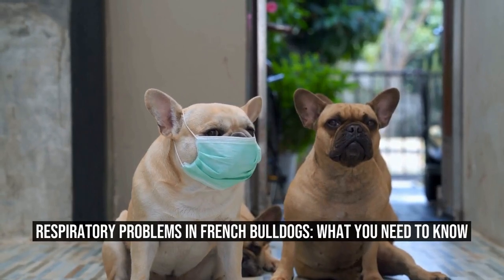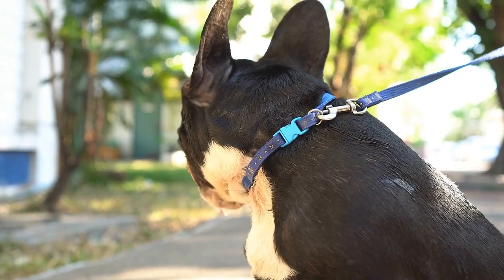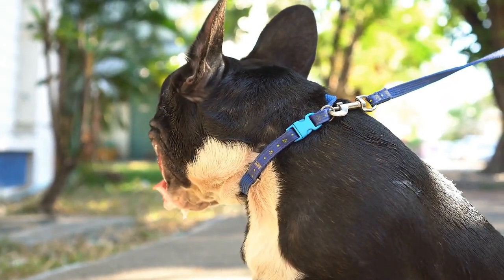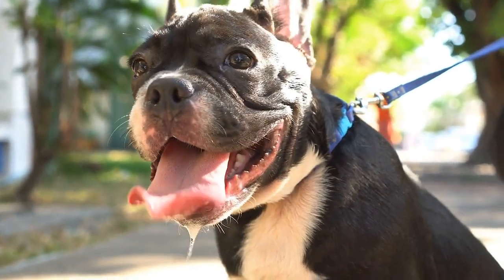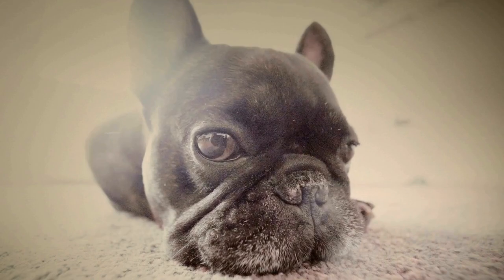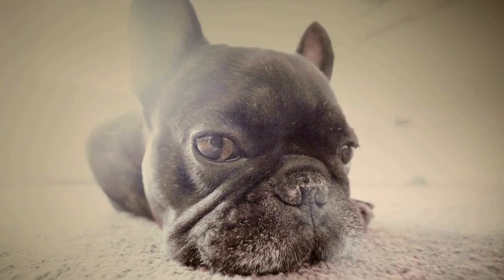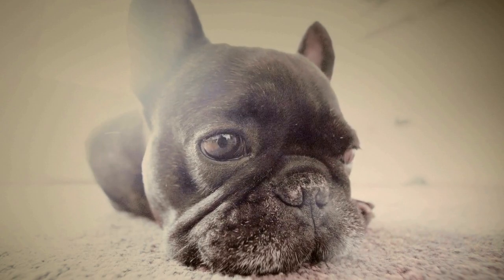Respiratory Problems in French Bulldogs: What You Need to Know. What are some potential respiratory problems in French Bulldogs? French Bulldogs, known for their adorable faces and playful demeanor, are a popular breed among dog lovers. However, despite their popularity, these cute canines are prone to various health issues, with respiratory problems being one of the most common.